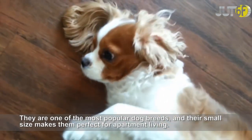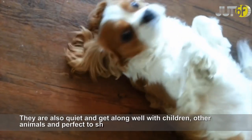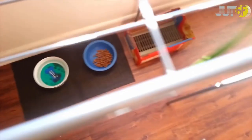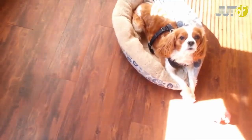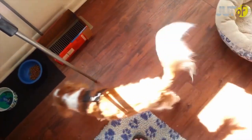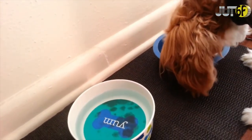Cavalier King Charles Spaniels, of Lady and the Tramp fame, are gentle, sociable, and very adaptable dogs. They are one of the most popular dog breeds, and their small size makes them perfect for apartment living. They are also quiet and get along well with children, other animals, and are perfect to share that large plate of spaghetti.